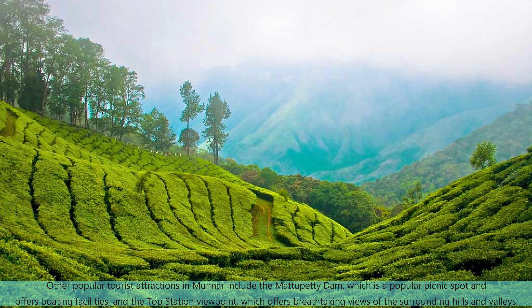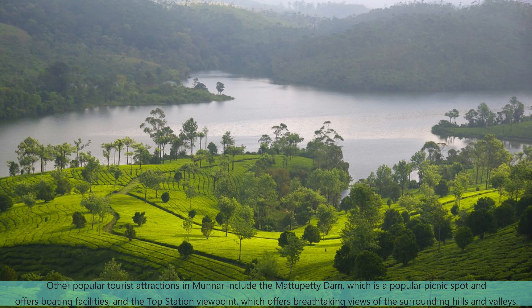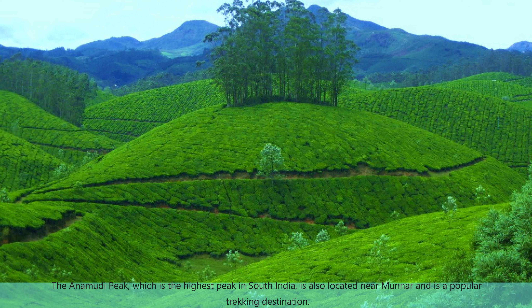Other popular tourist attractions in Munnar include the Mattupetty Dam, which is a popular picnic spot and offers boating facilities, and the Top Station viewpoint, which offers breathtaking views of the surrounding hills and valleys. The Anamudi Peak, which is the highest peak in South India, is also located near Munnar and is a popular trekking destination.